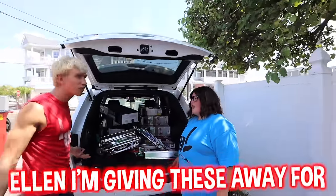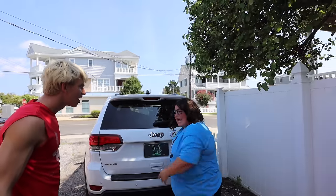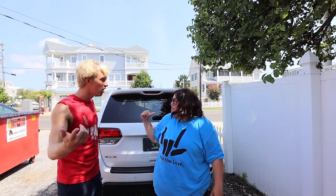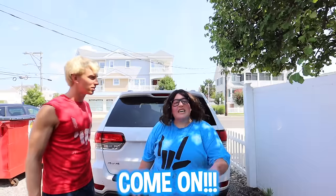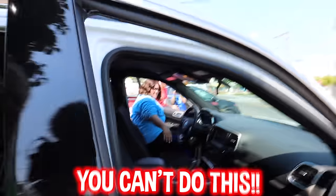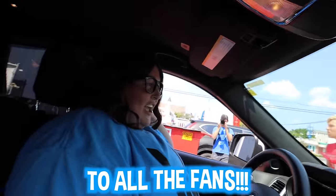I'm giving these away for free! No, I'm delivering them to the fans for 9 million subscribers — I want to help out with the surprise. Come on, cameraman, come with me in the car. Don't go with her! We're going to go deliver some toys to fans. Ellen, what are you doing? You can't do this! Yes I can, and I'm going to deliver the presents to all the fans. See you later!